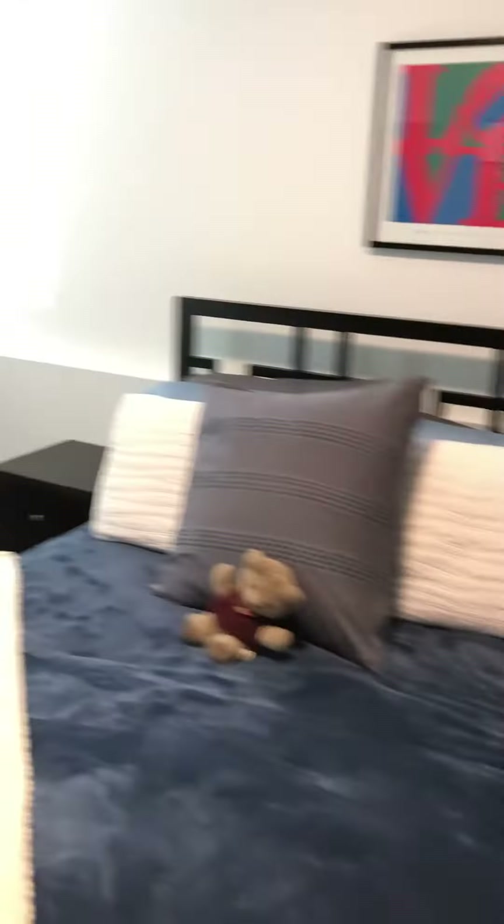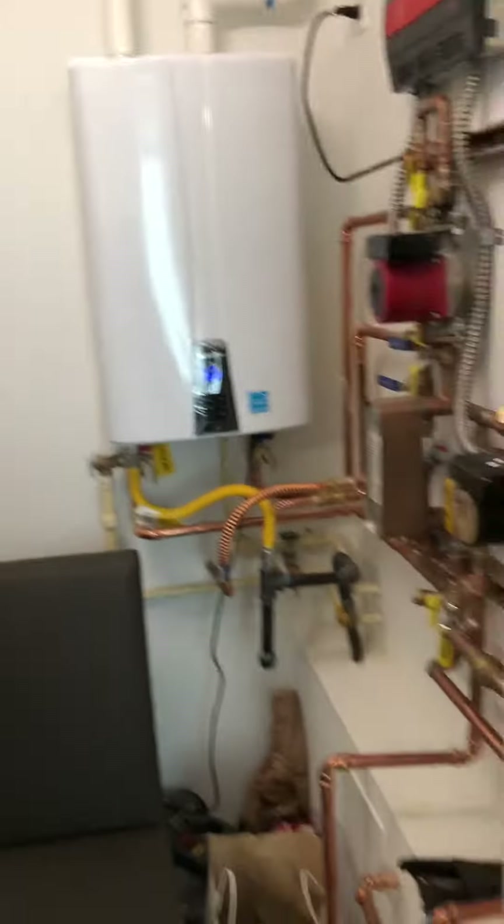This is our downstairs guest bedroom — cement floors, got a TV, dresser, closet. It has the tankless water heater and some of our stuff that has not been organized yet. The cement floors are nice and cool right now.